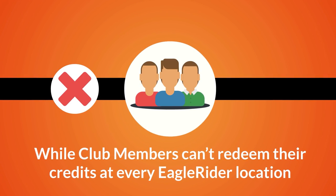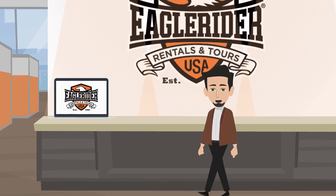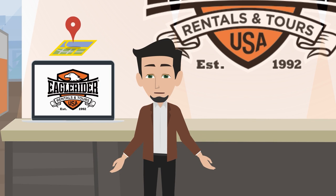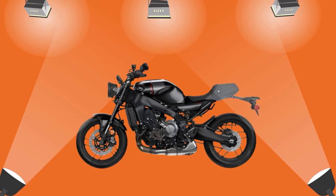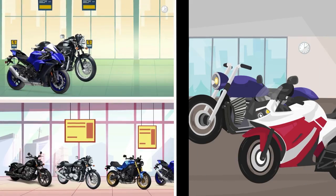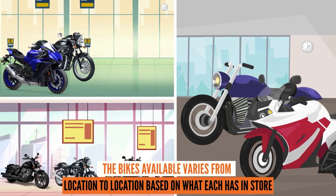While club members can't redeem their credits at every Eagle Rider location, we're hard at work onboarding more and more locations every day to join the Club Eagle Rider program. Club members can use their credits on any bike available at the club locations — from Harleys to Yamaha, BMW, Triumphs, Hondas, and more. The bikes available vary from location to location based on what each location has in store.